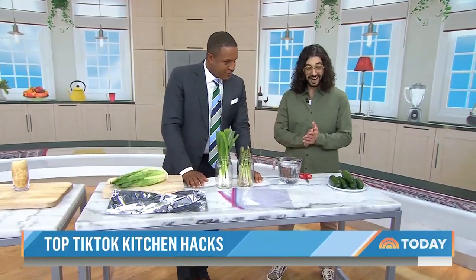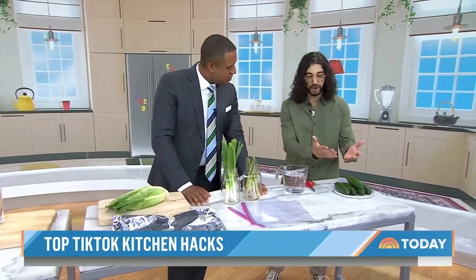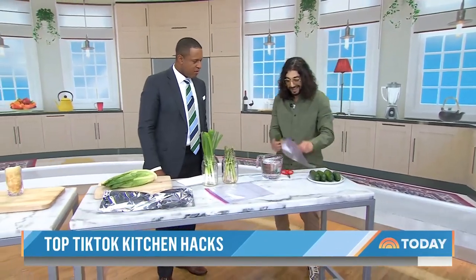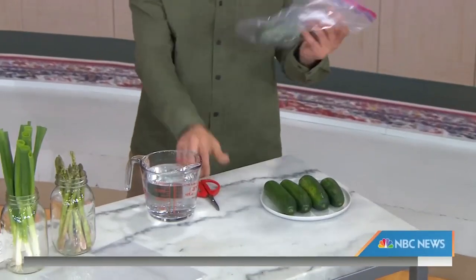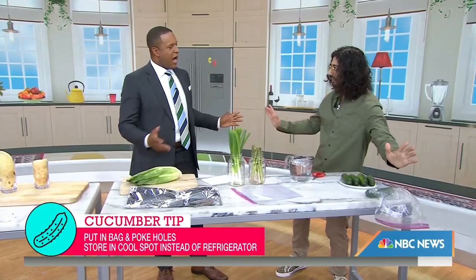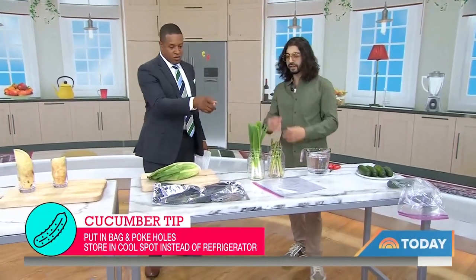Tell me about these cucumbers and the Ziploc bag. Cucumbers — you want to keep them fresh for longer. Everybody puts them in the fridge, but don't put cucumbers in the fridge. Instead, grab the cucumbers, put them in a Ziploc bag like this, grab something sharp — scissors — and just poke some holes. Then keep them on your kitchen counter. They'll last about 14 days versus like three or four days when they get all mushy.